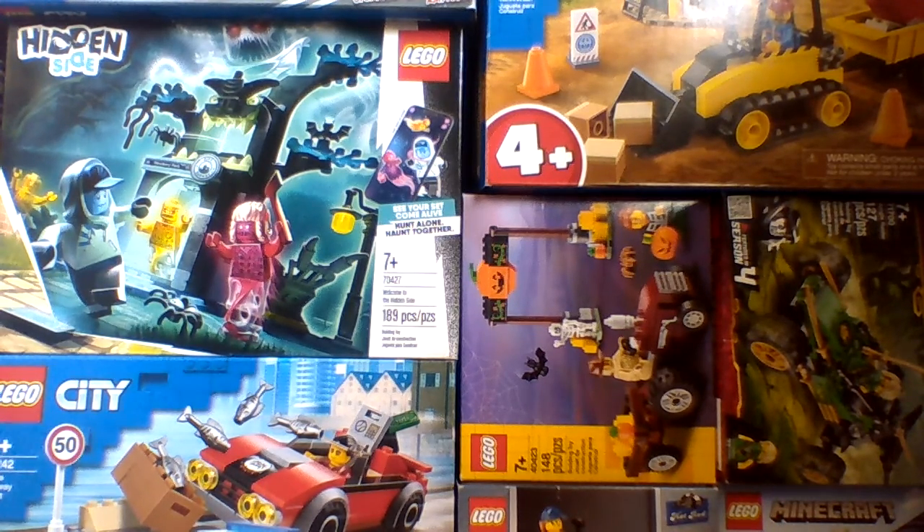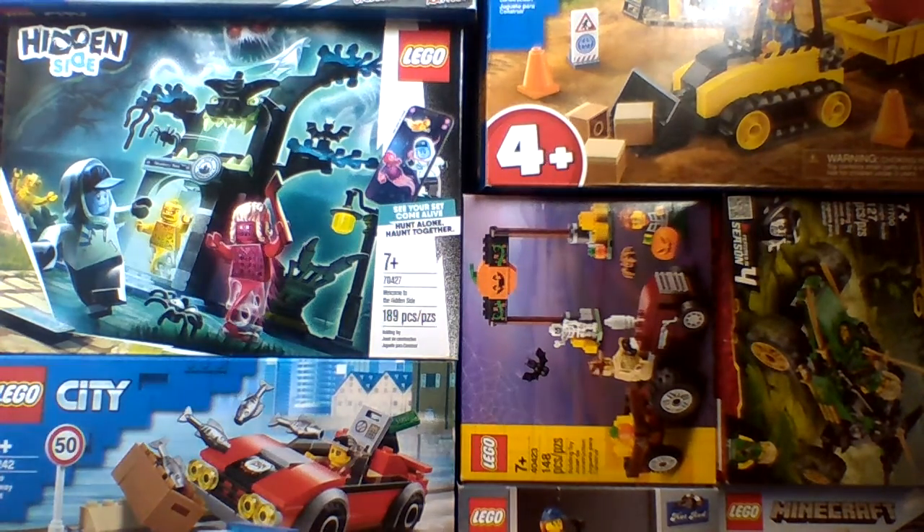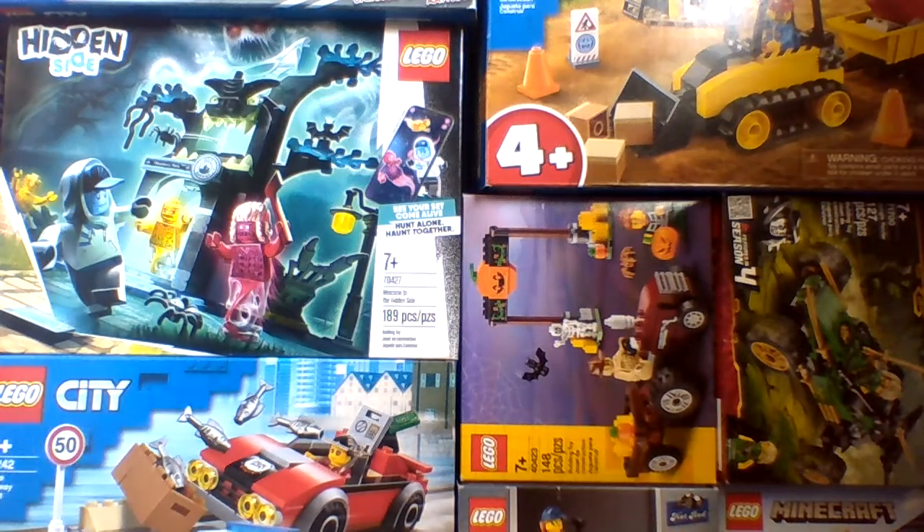Next one is the Mini Fire Truck for 10 euro, the Fire Truck for 20 euro, Fire Helicopter for 30 euro, and Mobile Fire Brigade Control Center set for 50 euro.